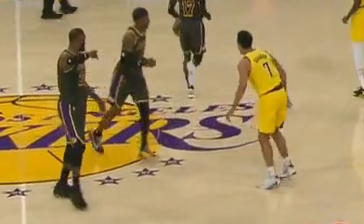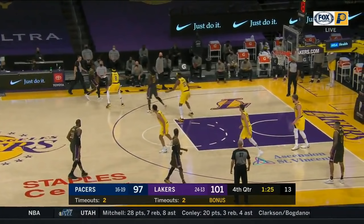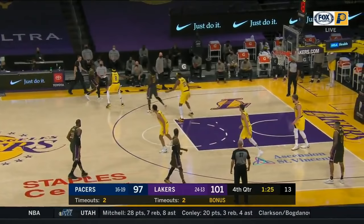The Lakers are up four and you can see LeBron pointing at Schroeder to go to the left side of the court and he directs KCP to the right wing. He then motions for Harrell to screen for Schroeder. And if you see this alignment, you have an empty pick and roll — basically meaning there's no one else on that side of the court. This works as Schroeder runs the pick and roll and gets an easy layup.